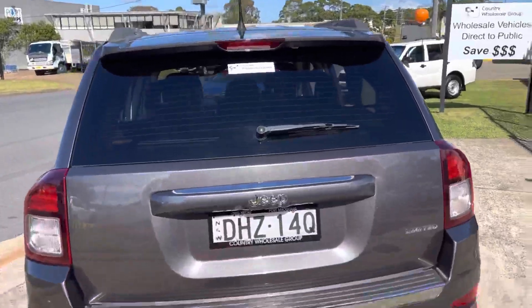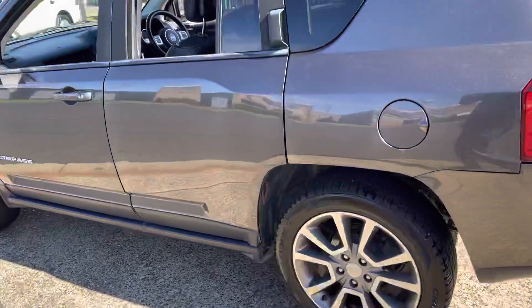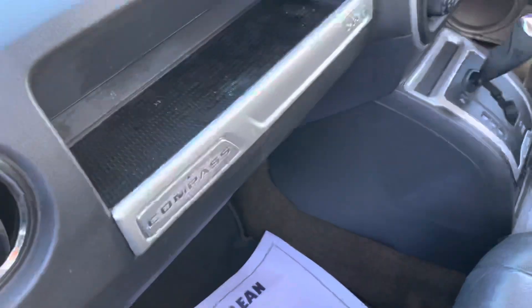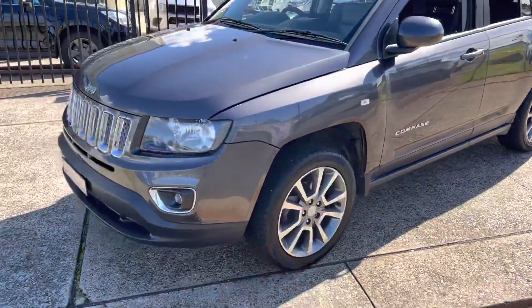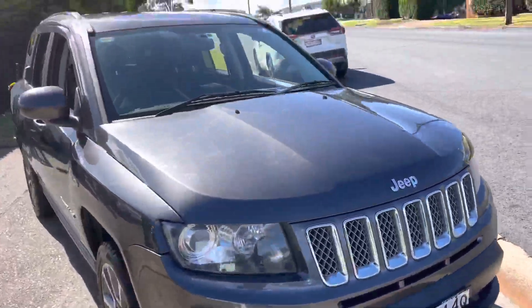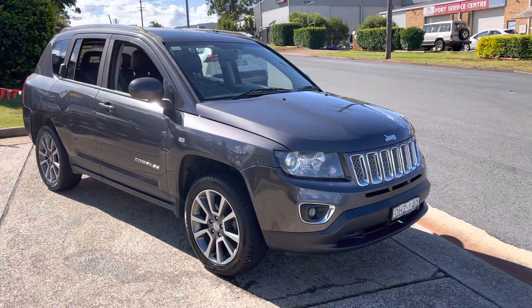Come on down to cwg.net.au at 15 Yoralla Road in sunny Port Macquarie to inspect this outstanding Jeep Compass. Very versatile and reliable little SUV — reverse camera, cruise control, it's got it all. A gorgeous looking graphite grey metallic. We invite you down to inspect this vehicle so you may have a test drive. You'll be more than impressed, and of course we will look after you.